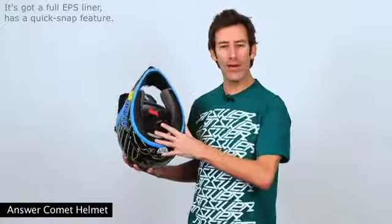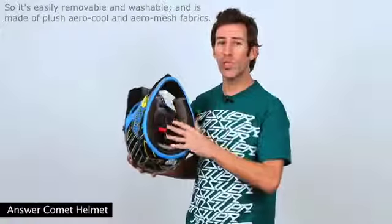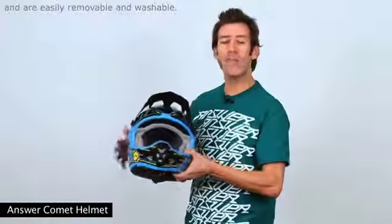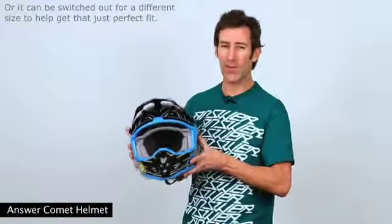It's got a full EPS liner with a quick snap feature so it's easily removable and washable, and is made of plush aerocool and air mesh fabrics. The cheek pads also incorporate the quick snap system of the liner and are easily removable and washable, or can be switched out for a different size to help get that just perfect fit.